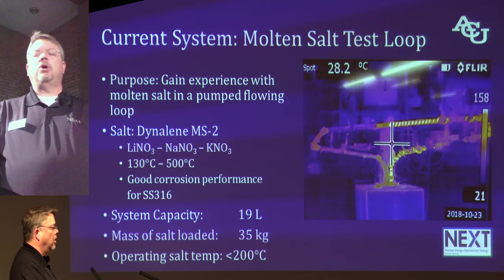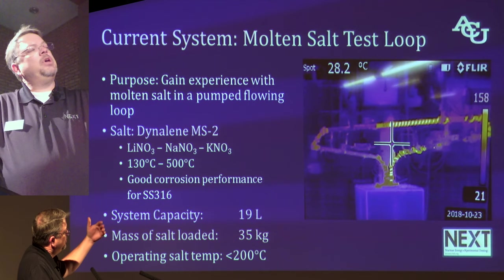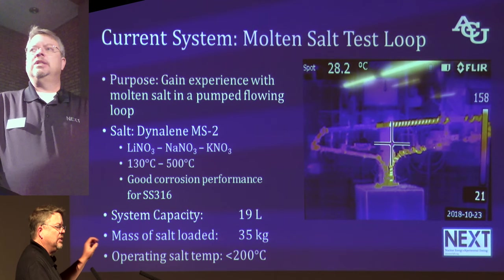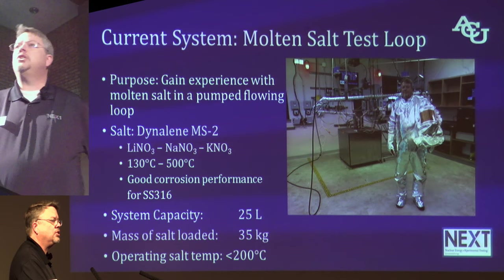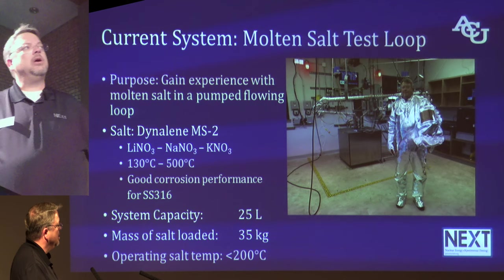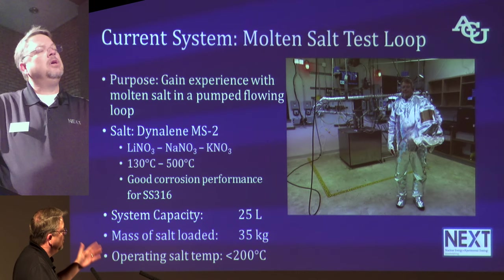Our system has a capacity of about 19 liters — about 35 kilograms of salt loaded in. This is a picture from an infrared camera looking at the loop; you can see exposed heat tape glowing bright white, and other places where heat tape is covered by aluminum foil. The point is, this thing is really hot — a lot hotter than most beakers I'm used to working with. When I want to pull salt samples out, I have to dress up in a special suit. That brings new challenges: it's difficult to operate fine motor skills with big bulky gloves, and the suit has no oxygen supply, so if I'm not done in about 10 minutes, I start breathing really fast. When we're working with fluoride salts at 500 or 600 degrees, that'll probably become really important.